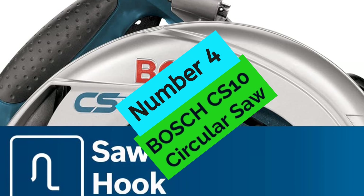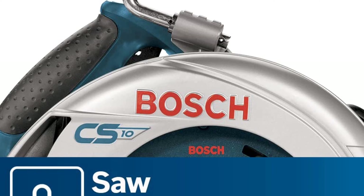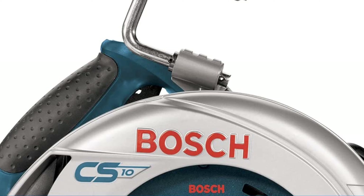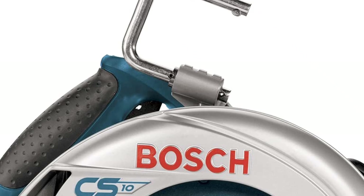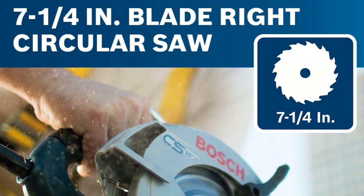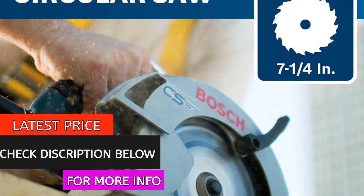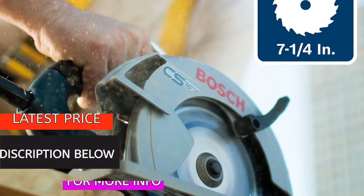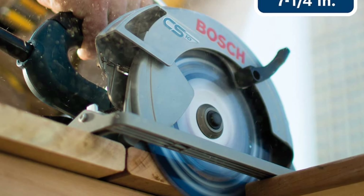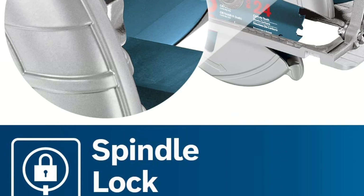At Number 4, the Bosch CS10 Circular Saw. The SkillSaw SPT70WT01 is a versatile and powerful saw that is perfect for any woodworking enthusiast. The 15-amp motor provides plenty of power for fast, smooth cuts, and the adjustable bevel and depth levers allow for a variety of different cut angles. The unobstructed cut line visibility is great for precision accuracy, and the high-strength composite footplate provides safety and durability. The on-tool wrench storage is a great feature for fast and easy blade changes.